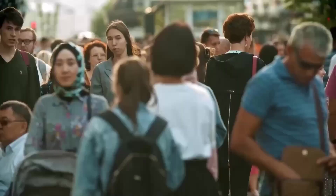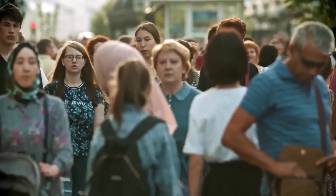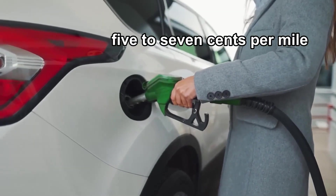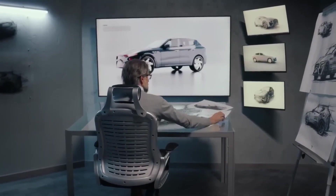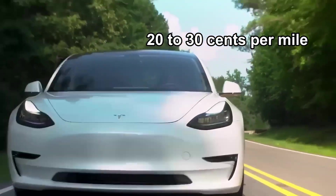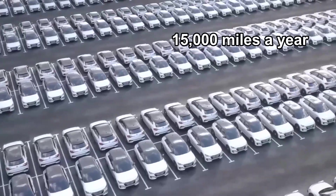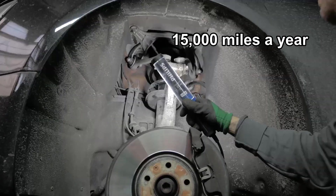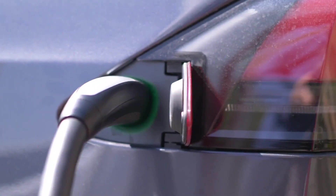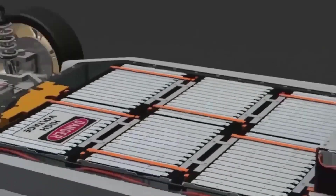Real-world costs matter too. Electricity prices vary, but on average a Plaid can cost under 5 to 7 cents per mile to fuel at home rates in many places. Compare that to a gas super sedan that might burn 20 to 30 cents per mile at today's prices. Over 15,000 miles a year, that difference can buy you tires — and yes, you will need them.